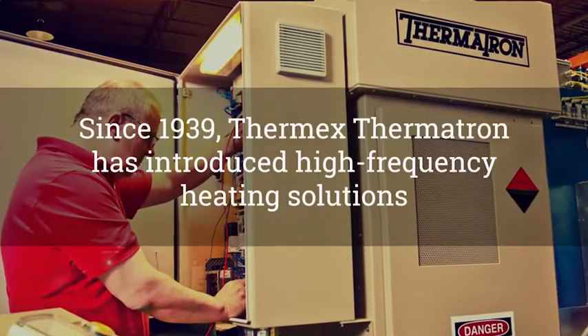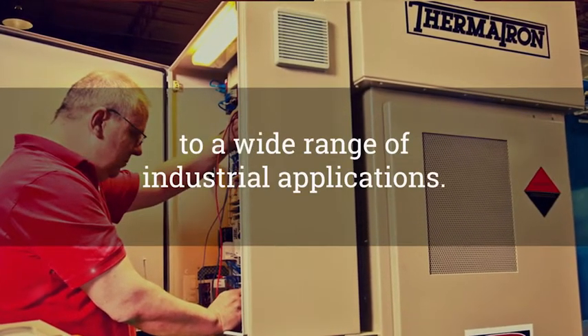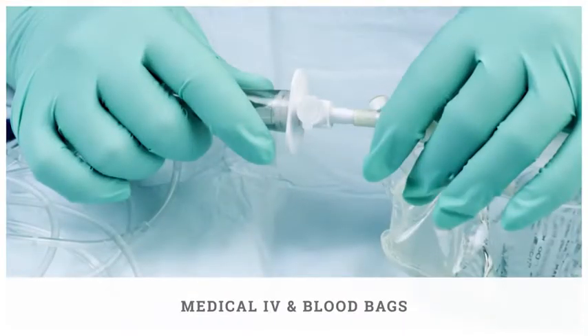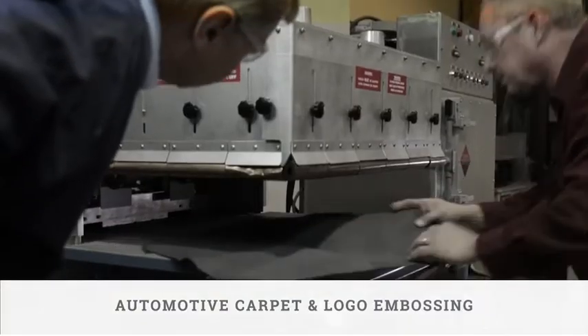Since 1939, Thermx Thermotron has introduced high frequency heating solutions to a wide range of industrial applications, including medical IV and blood bags, and automotive carpet and logo embossing.